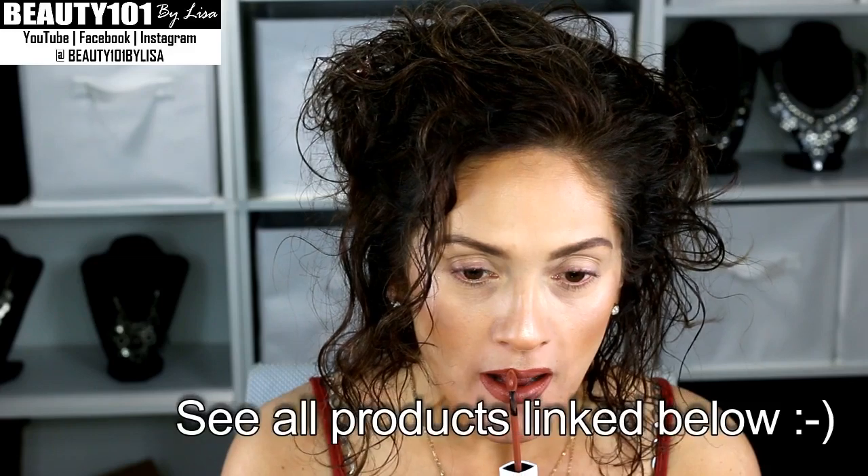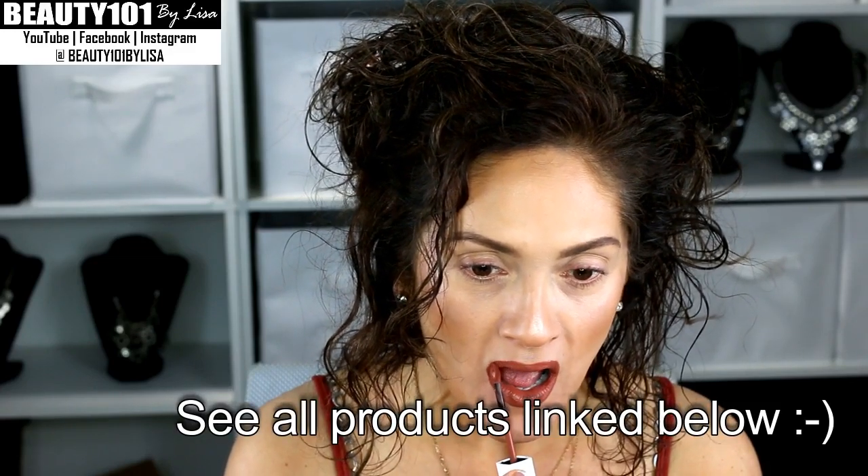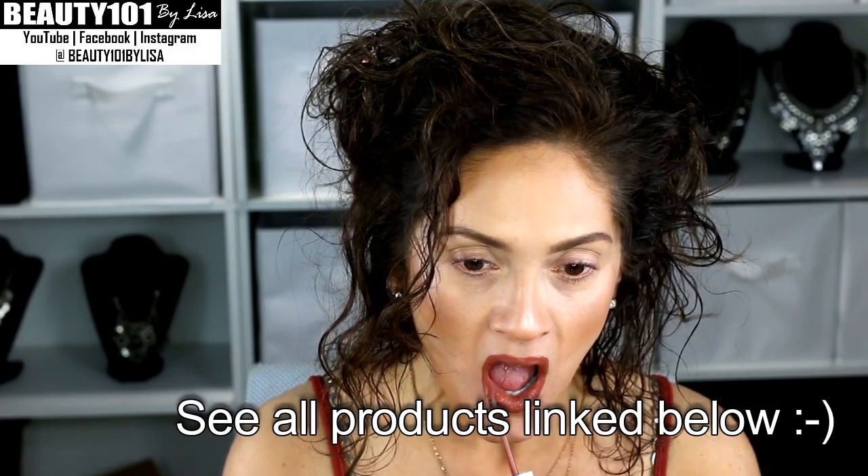For lips I'm using Superstay Matte Ink in the color Amazonian. I just got this color and it goes so well with this dress I'm wearing. I will show you guys what I'm wearing — either a picture or a video — I'm not sure if I'll have time because I'm always running late when I'm trying to get ready.